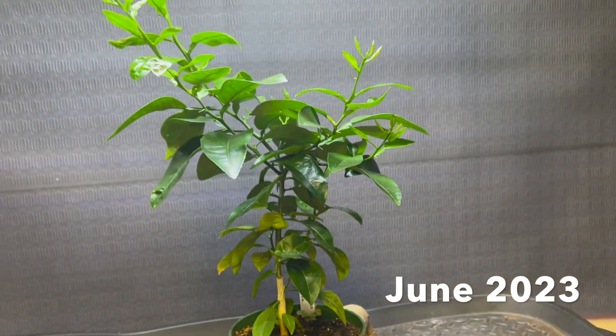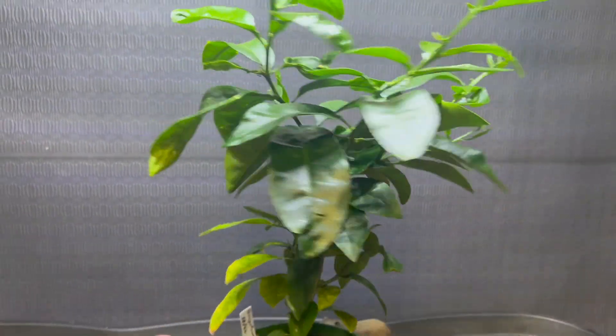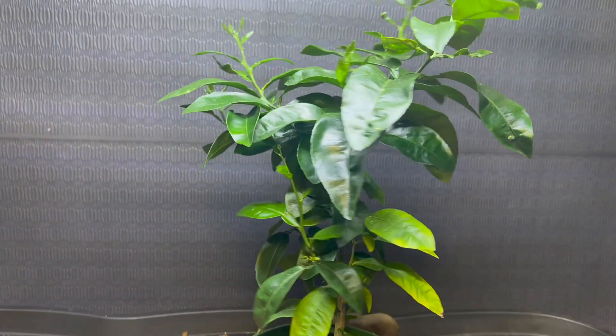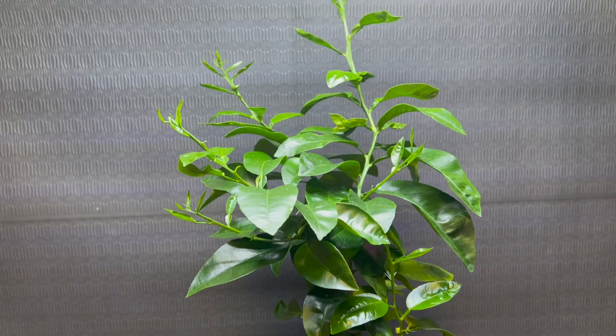June 13th, 2023. Grapefruit's looking pretty darn good. These citrus really love a grow tent — that's for sure.